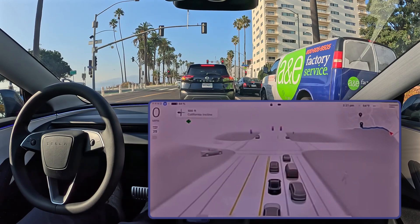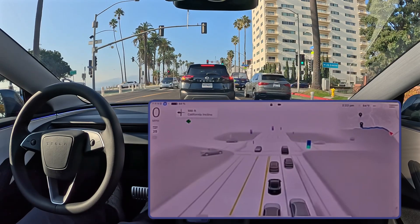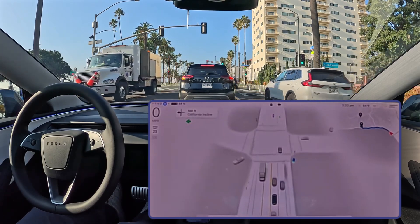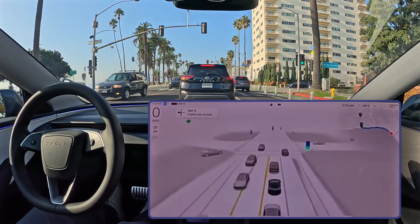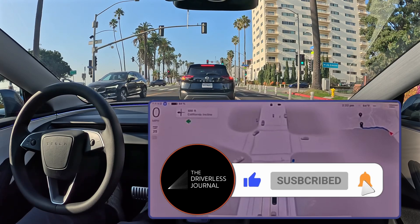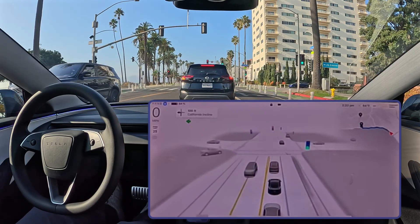They're also talking about speed profiles for city and highway driving, which should make the driving feel more natural and intuitive as the car adjusts its speed based on traffic. That focus on a more human-like driving experience is interesting — it suggests that Tesla is shifting away from that traditional robotic approach to autonomous driving. It's like they're realizing that for people to accept self-driving cars, they need to feel familiar and predictable. And this focus on mimicking human driving raises some really interesting questions about AI and ethics — how closely can we, or should we, try to make machines think like humans?